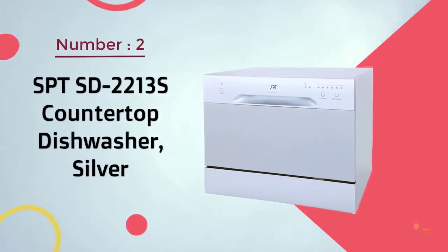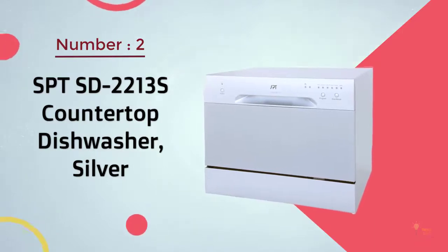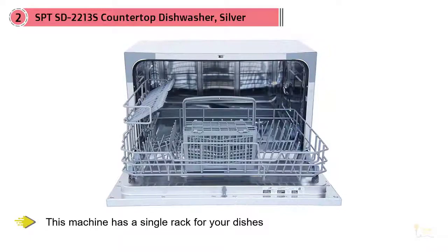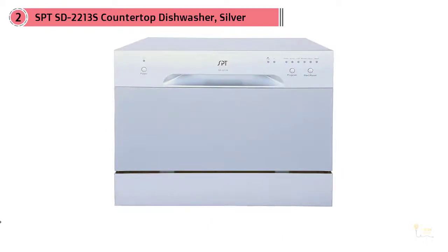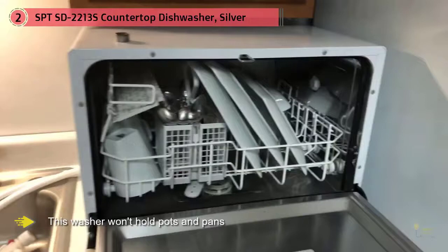Number 2: SPT-SD2213S Countertop Dishwasher Silver. Don't have the space for a full-size dishwasher, or do you live alone and use just a few dishes? A countertop dishwasher may be the solution, as these smaller dishwashers sit on your counter rather than under it. Our top pick for this type is the Suncom SPT-SD2213, a budget dishwasher that offers only basic features with a single rack for your dishes.